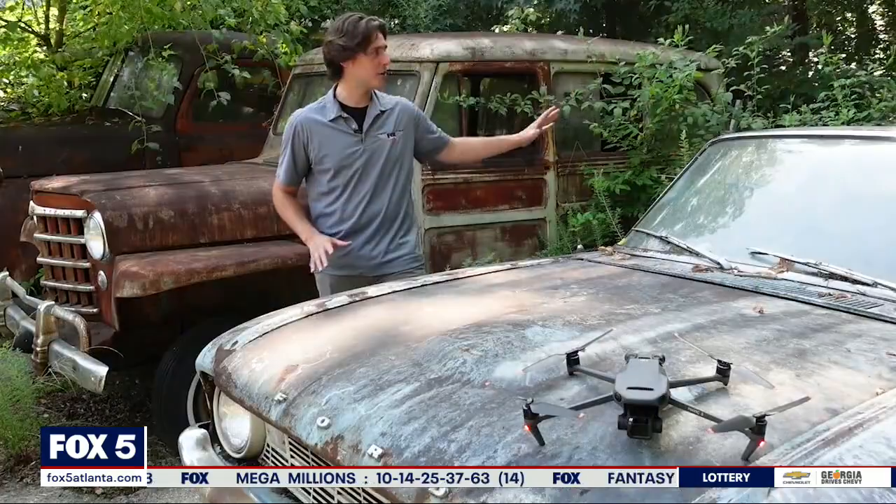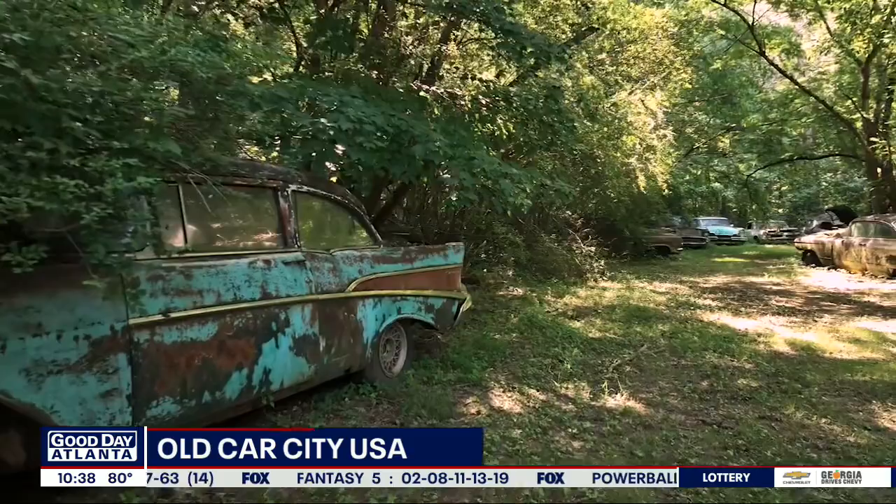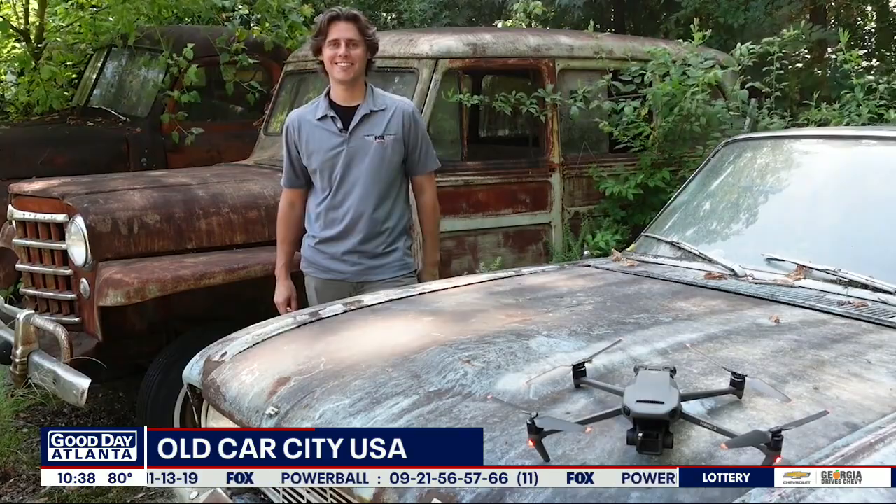Hey everyone, Skyfox drone pilot Billy Heath here. Right now I'm surrounded by over 4,000 classic American cars. There are seven miles of hiking trails through the woods, but you can just take all this in and explore. Don't grab your hiking boots just yet, because today you're getting the view from Skyfox drone.